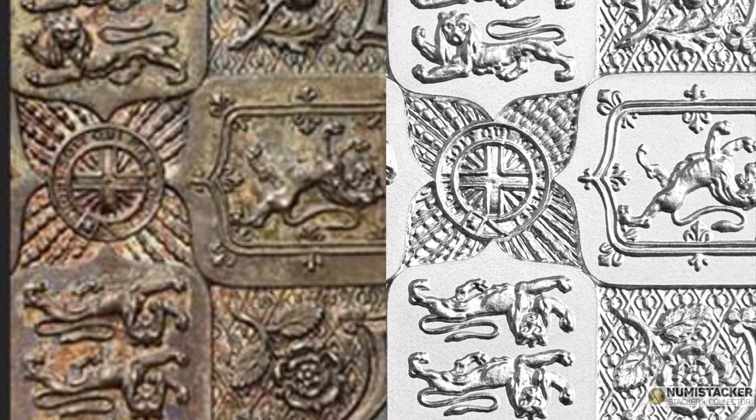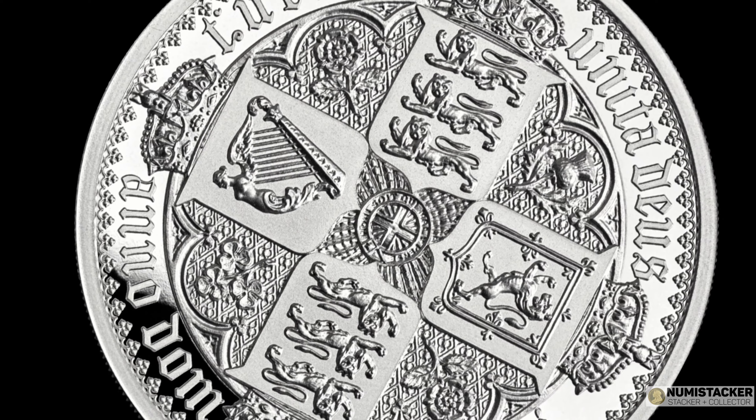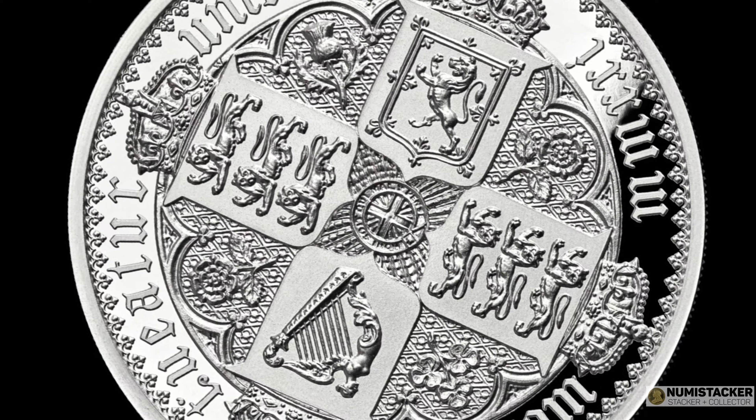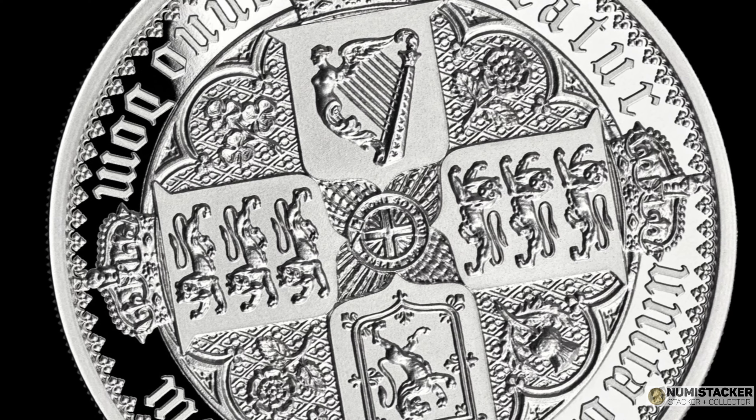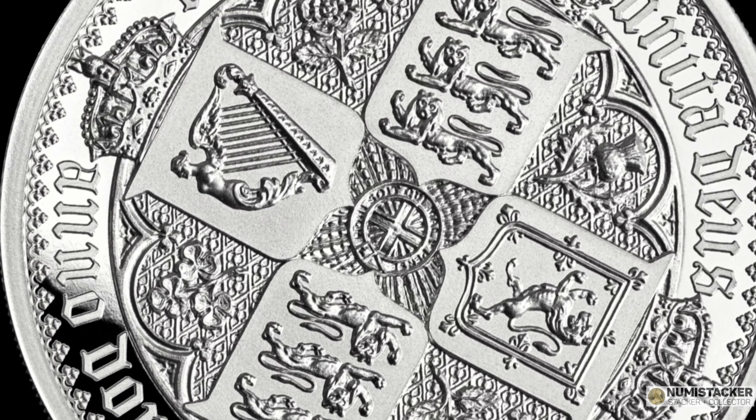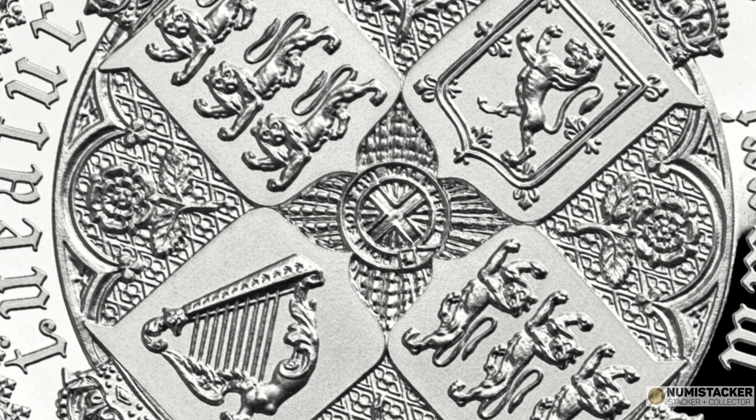Looking at the original detail on the left from an 1847 coin that's been very well preserved, compared to the brand new 2021 version, you can see just how amazingly this coin has been recreated down to the tiniest detail. If you do like this video and you want to hear more about the Gothic Crown, please subscribe and click on that notify bell so that you hear about every new Numistaka video.